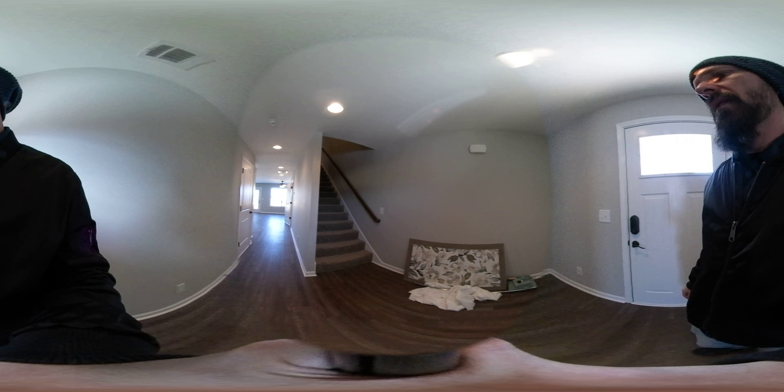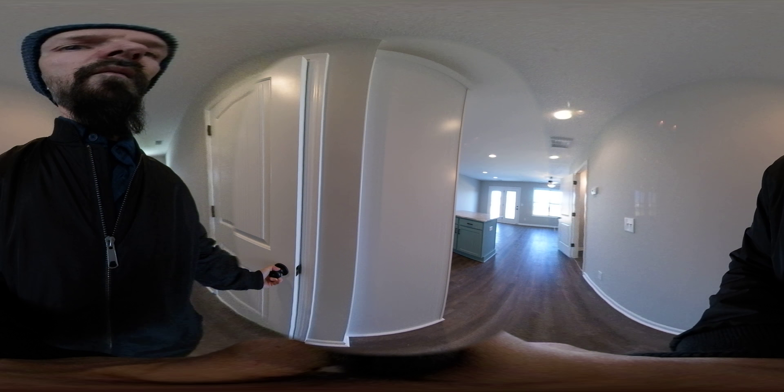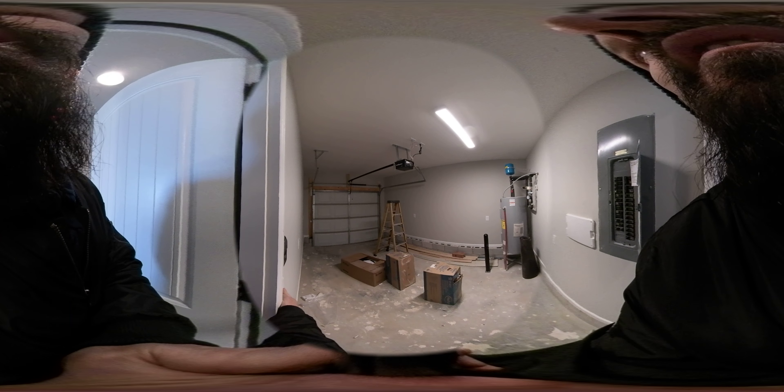Come in the front door. Walk through here — this would be the garage. One car garage.